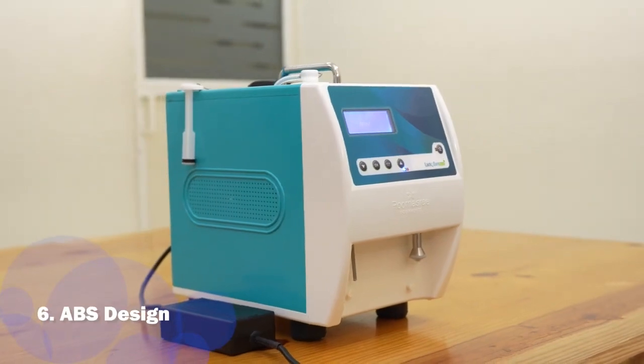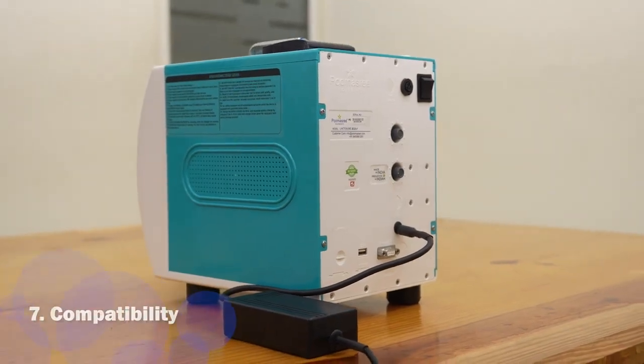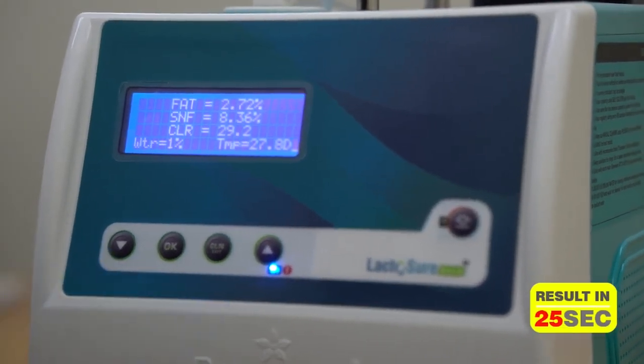Its strong, rigid, and attractive ABS body gives a good finish, and it is compatible with all weighing scales and software currently in India. It is the fastest analyzer with a testing time of just 25 seconds.